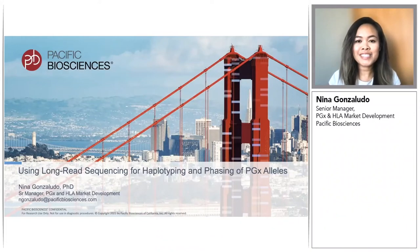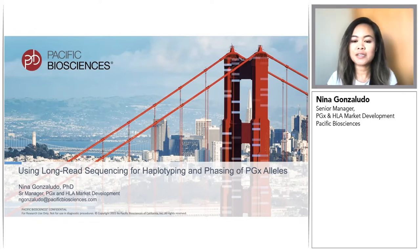Hi, my name is Nina Gonzaludo. I'm leading PGX and HLA market development activities here at PacBio, and today I'm going to talk to you about using long-read sequencing for haplotyping and phasing of PGX alleles.